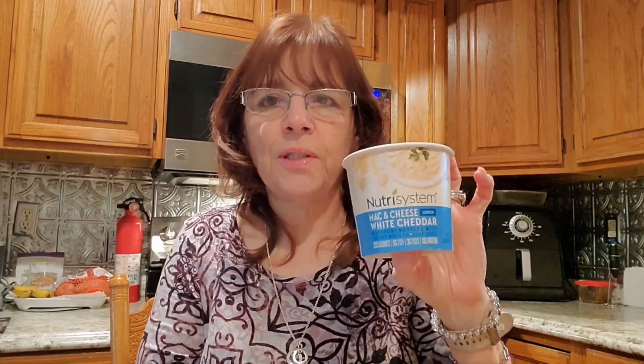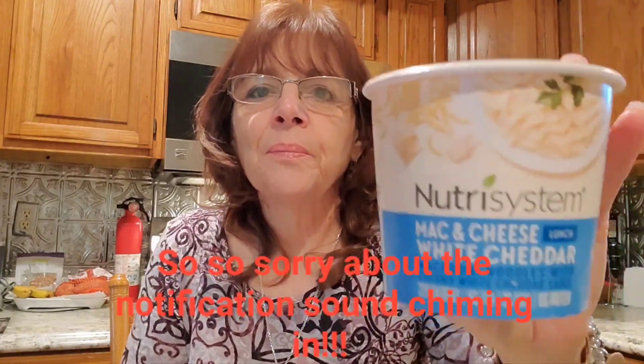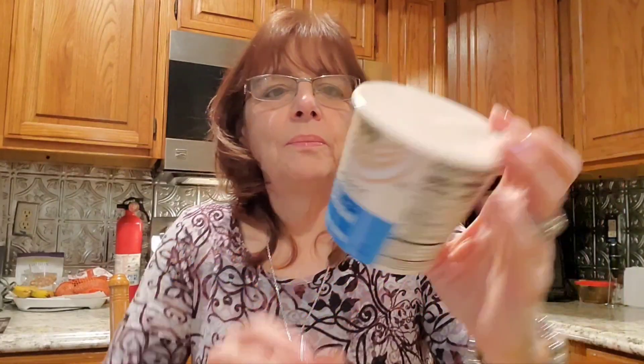Next up is lunch. I'm going to have one of my favorites. This is a shelf-stable item from Nutrisystem — it is the mac and cheese white cheddar. Here are the nutrition facts. I really enjoy this. It's just done in the microwave with some water added to it. Very yummy and easy to make. What I'll have with this is probably broccoli florets.